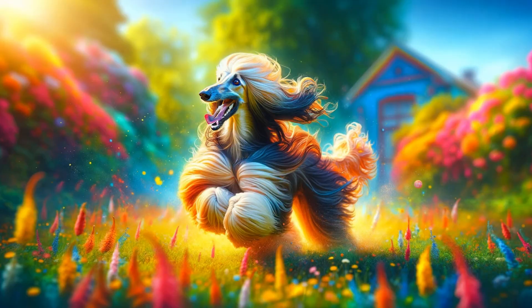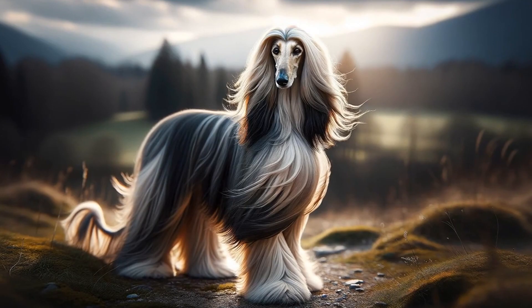Now on to how they move — it's poetry in motion, smooth and springy. It's easy to see why they succeeded racing around the mountains.